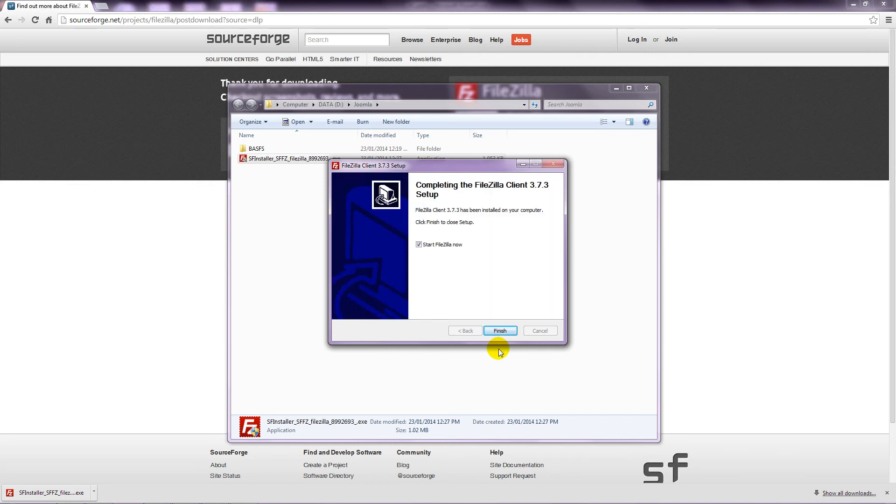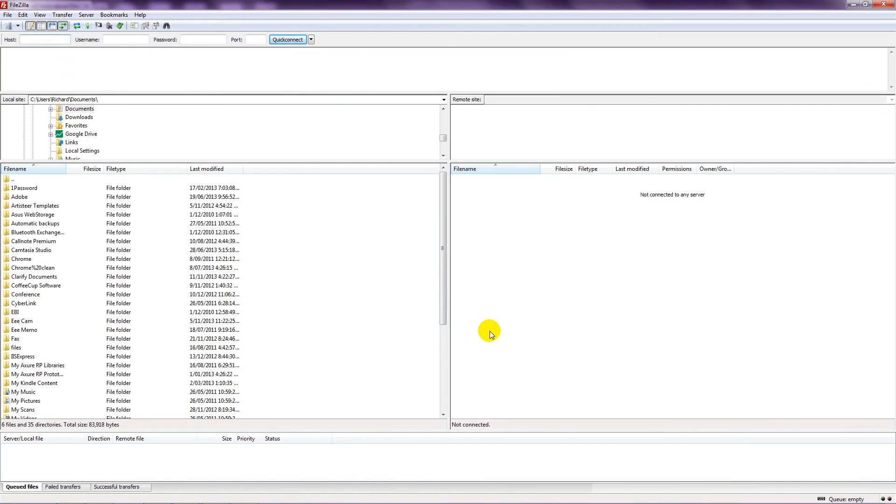Once it's installed, choose the box to run FileZilla, just so you can confirm that it's worked correctly. That's all for now — you'll learn how to use it in later lessons.